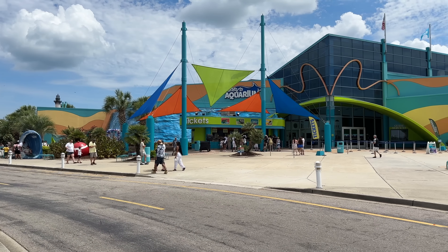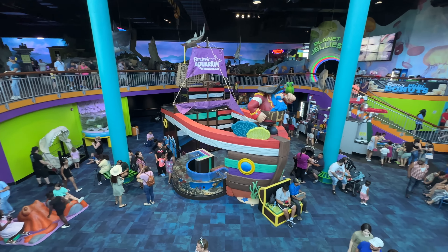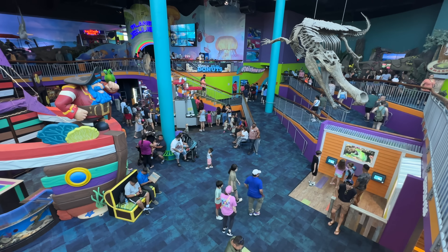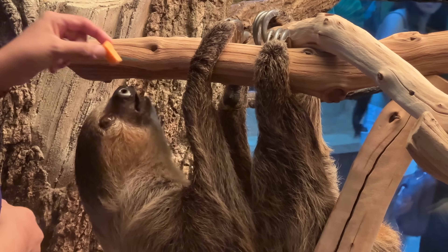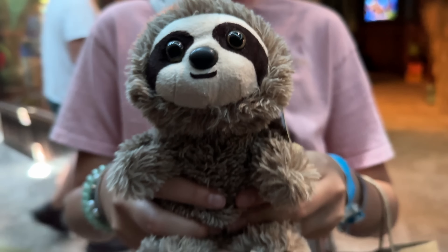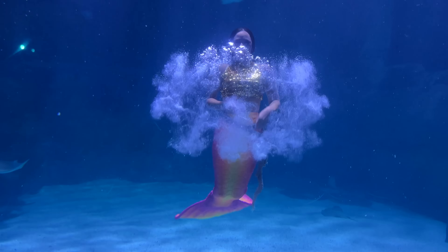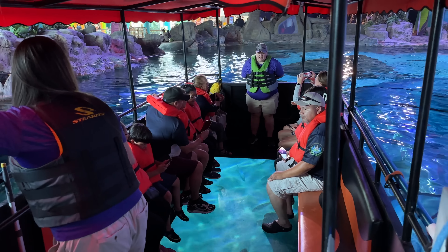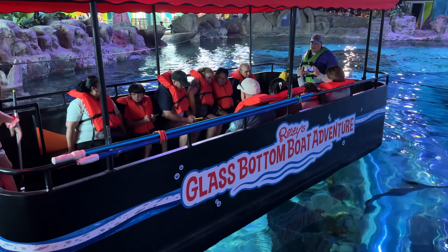We booked a last-minute reservation at a new Airbnb and made the best of the day going over to the aquarium. This was a really nice aquarium — we really enjoyed it. We were able to get a tour with one of the guides there, and we'll do another video showing you that in-depth tour. We went to their new Sloth Valley that recently opened and actually got to see the sloth being fed, and Hannah got to pick up her own sloth. We got to see the mermaids perform, and Brie and Hannah got to go on a glass bottom boat — though they gave Brie a kid's size life jacket! We'll show you what the glass bottom boat adventure is like on an upcoming video.